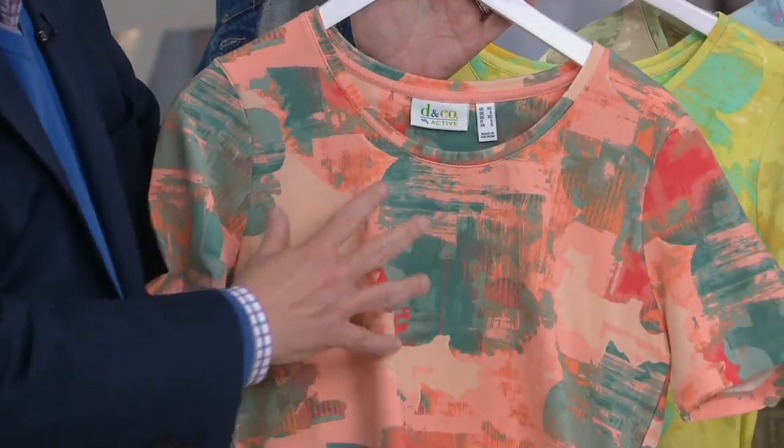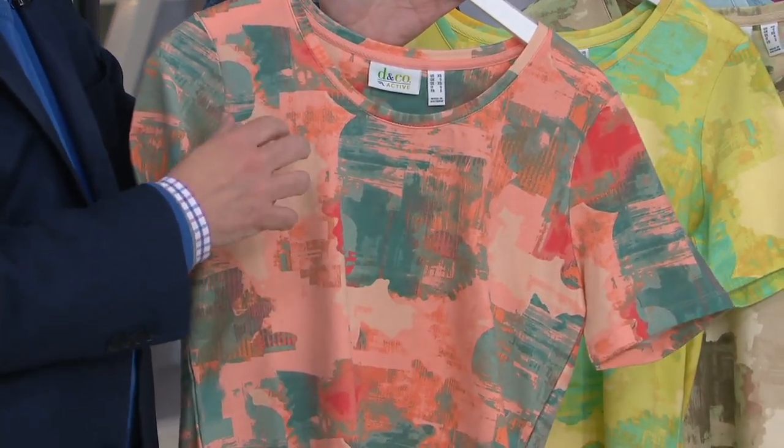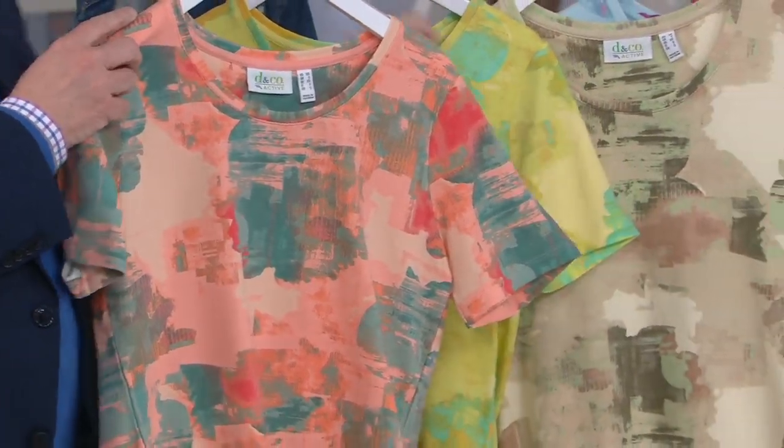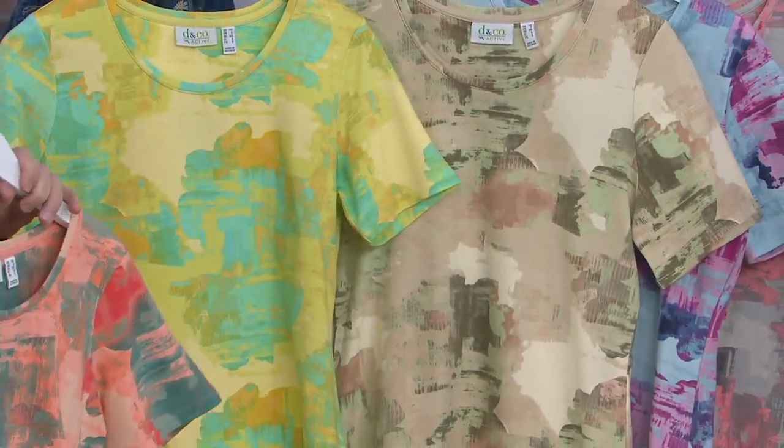But I don't know — sometimes when I look at it I see cityscapes, right? Or it depends. Like here I see maybe you're in the mountains, in the desert. Just different colorways do different things. Yeah, this is a great print. I love it.